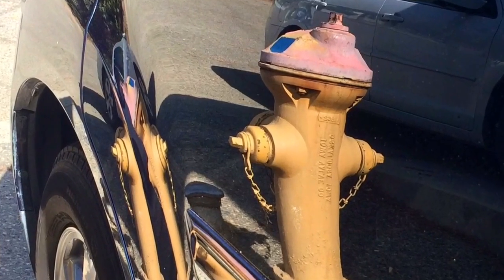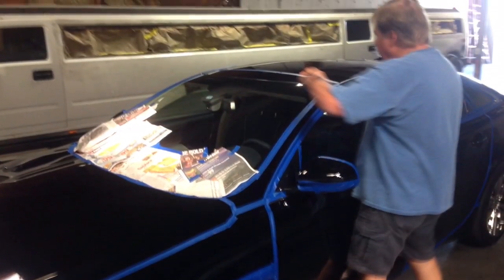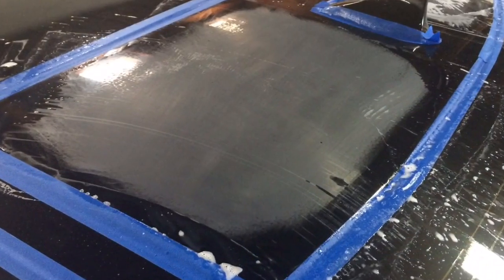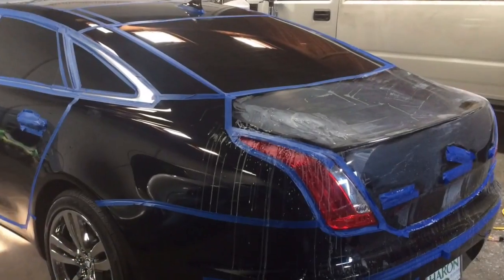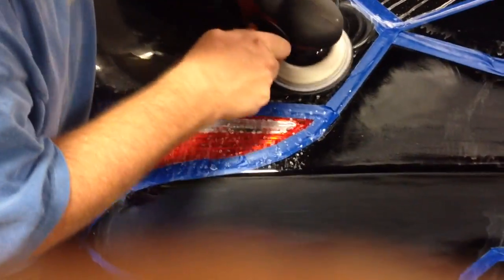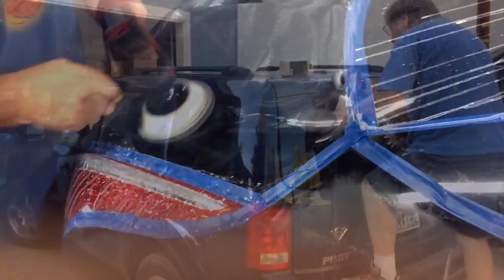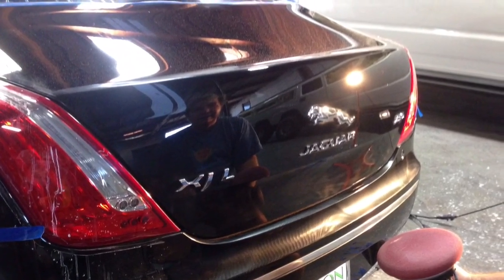Totally smooth the way we do it. Then finish with a ceramic glass coating. We tape off the car, we wet sand all the main areas — the whole car. We use top quality tools. Then we compound to get rid of all the sanding marks, and then we polish it to make it super smooth like a mirror.